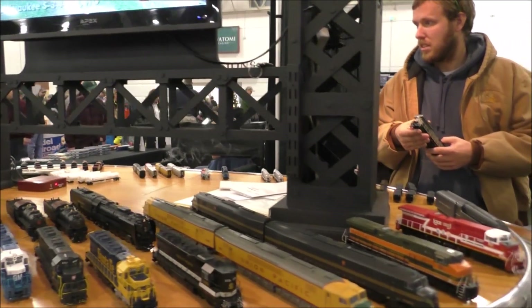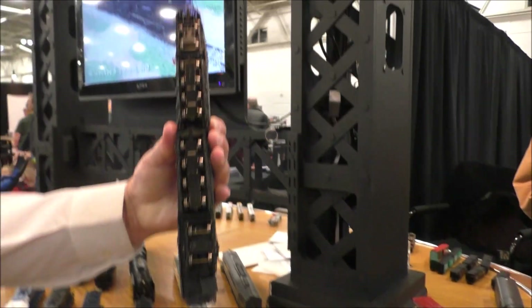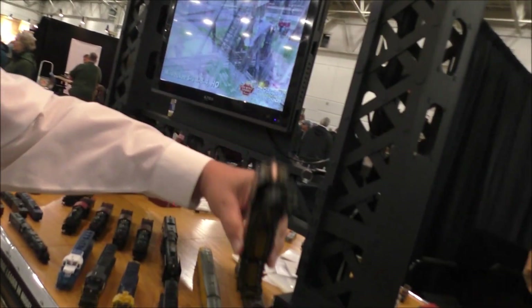Some old favorites that are available: the Centipedes. And the Centipedes, you don't confuse them with any other locomotive. Look at all the wheels.